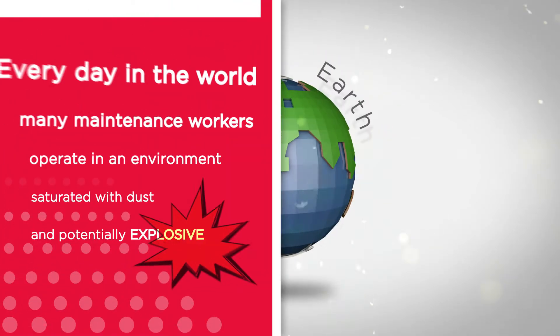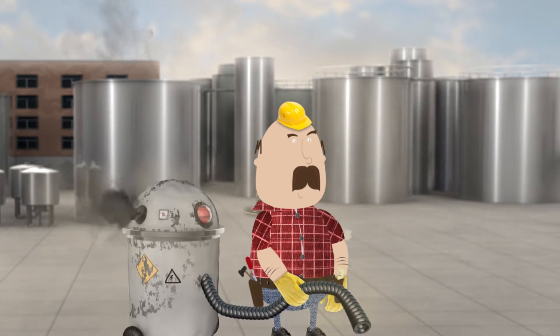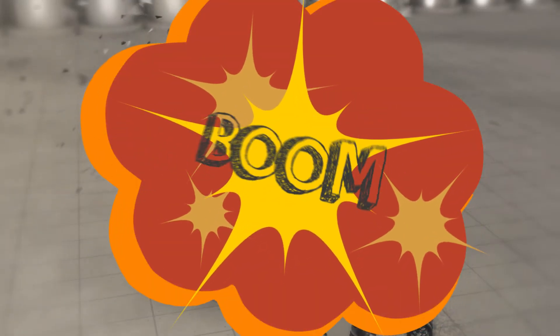Every day in the world, many maintenance workers operate in an environment saturated with dust and potentially explosive, without knowing it. Take Bob for instance — he is working hard and it seems he is doing pretty well with this clunker. But all of a sudden, just a little spark and BOOM! Bye Bob!